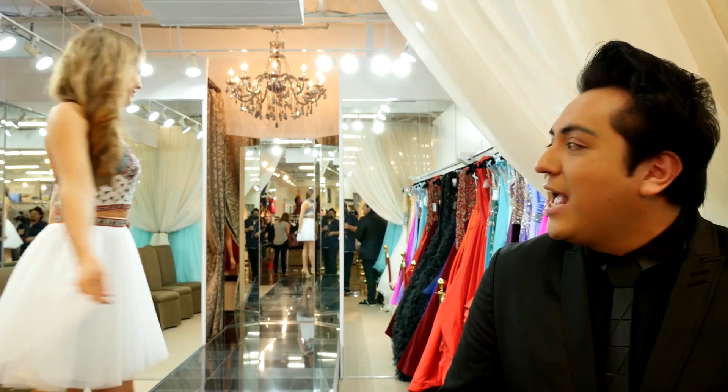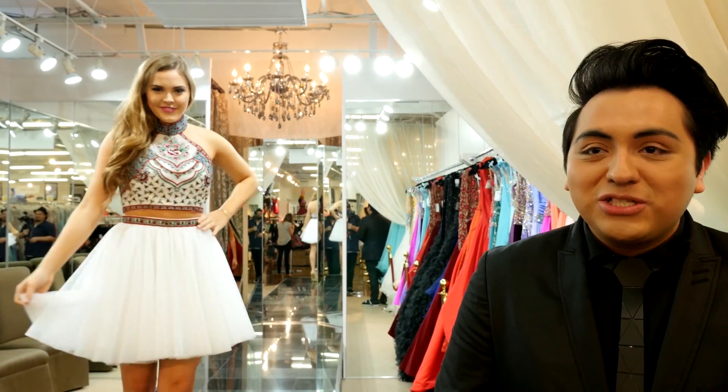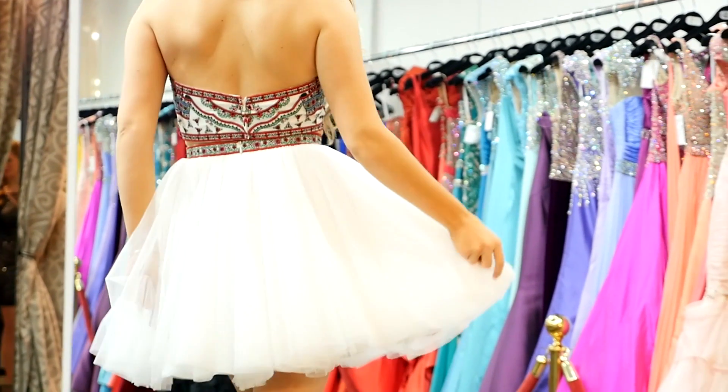The next style that we have is from Sherry Hill. This boho chic dress, two-piece, is absolutely on trend. We love the color. We love the halter top.